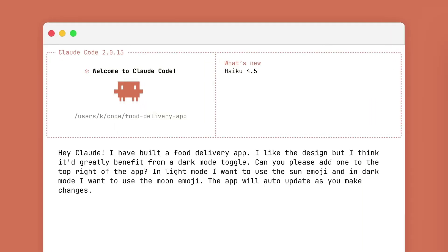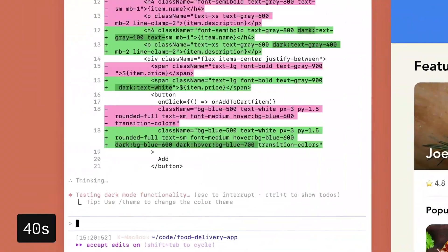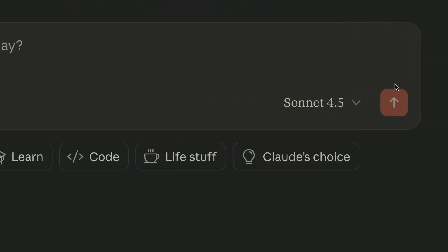Anthropic just launched Claude Haiku 4.5, which is as smart as Sonnet 4.5 but much cheaper. All you have to do is go to claude.ai, select the dropdown, and you will have access to Haiku 4.5.